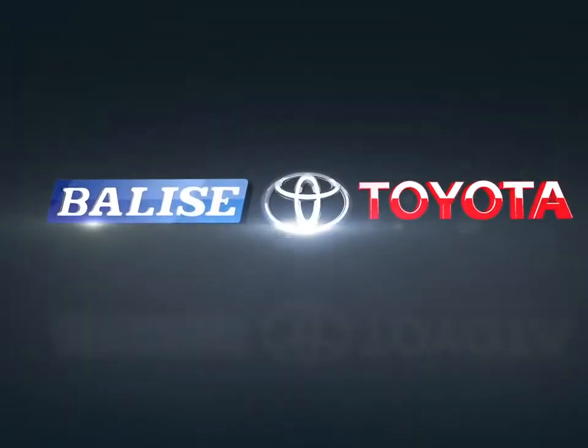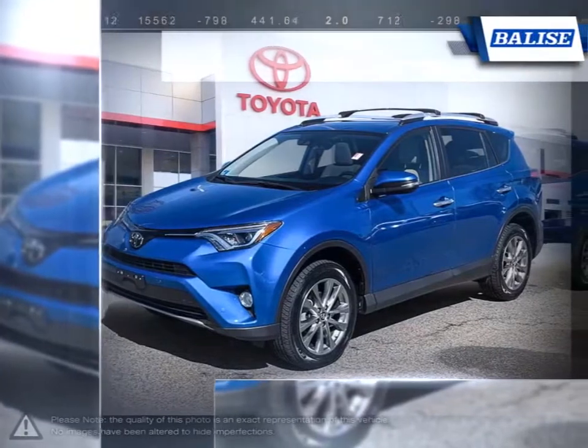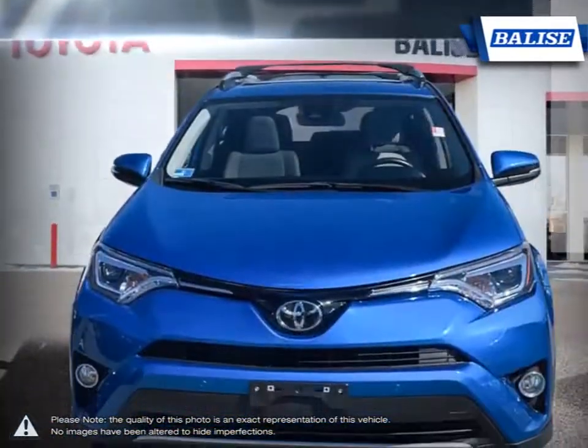Welcome to Belize Toyota. Today we're looking at a 2016 Toyota RAV4. With over two decades of refinement, the Toyota RAV4 has continued to be an outstanding small crossover SUV.